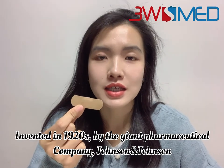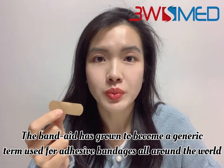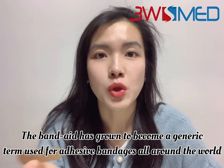Invented in the 1920s by the giant pharmaceutical company Johnson & Johnson, the band-aid has grown to become a generic term used for adhesive bandages all around the world.